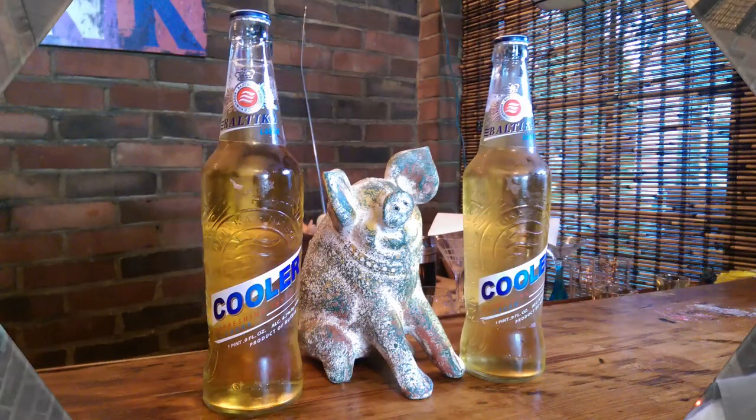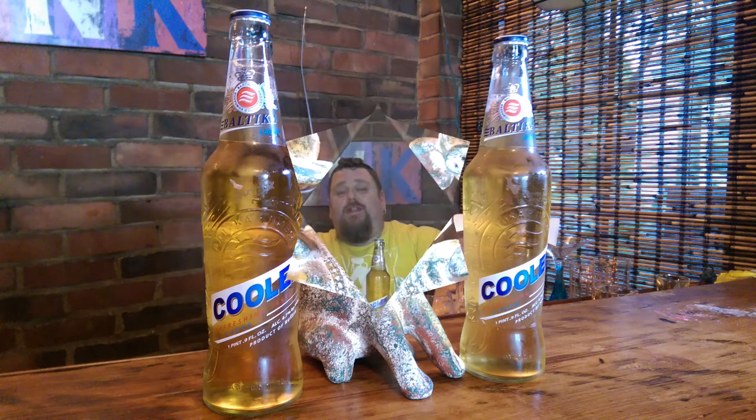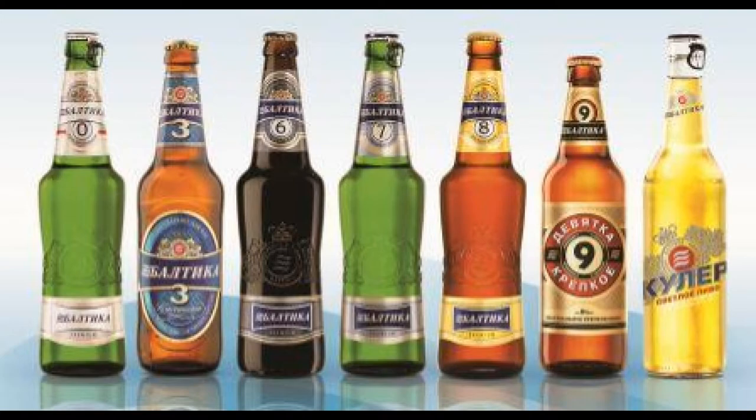Hey barflies, welcome back to another episode of Behind the Bar liquor reviews and brew house reviews. Tonight we're doing a Russian beer — Baltica — and this is their Cooler. If you're not familiar with Baltica at all, they start with a Cooler and then have a one through nine numbering system for all their different beers, like their lager, American classic beer, wheat beer, porters, and such.